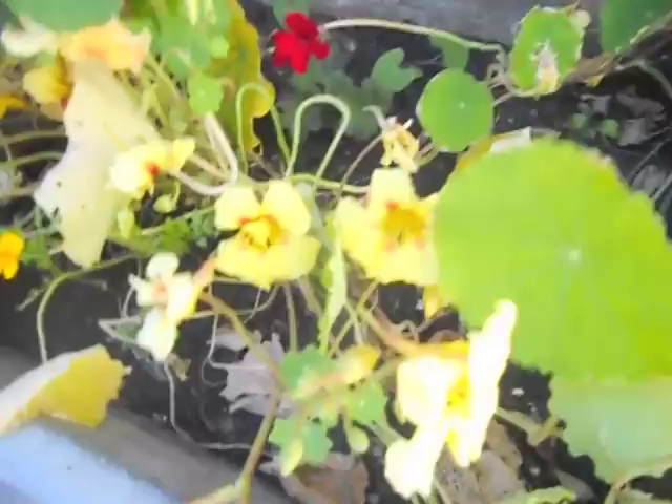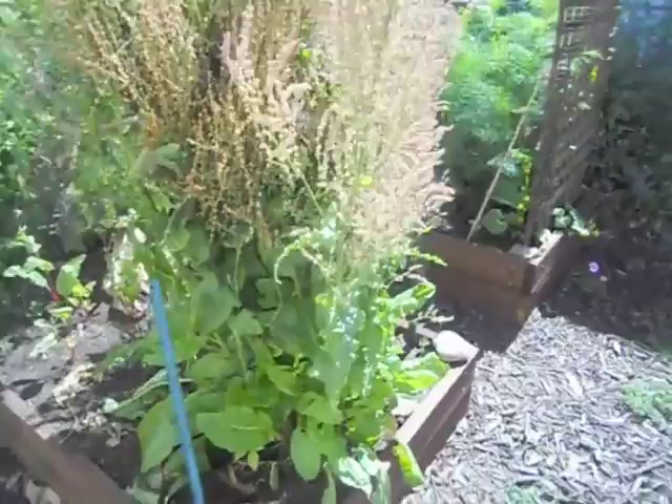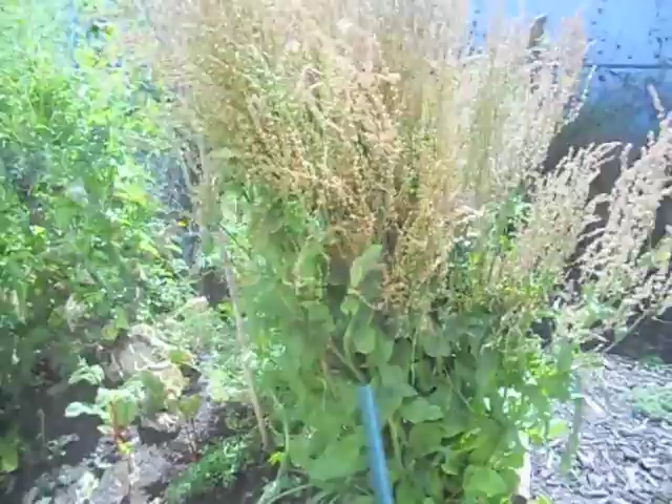This one is sending up shoots. I'm going to try to train it up the fence eventually. Some marigolds scattered in there. We've got our flowers, our vegetables, our herbs. This is a French sorrel that has gone to seed, and I'm excited about collecting those because there are just hundreds of thousands right now. We have some red chard, mint, oregano.